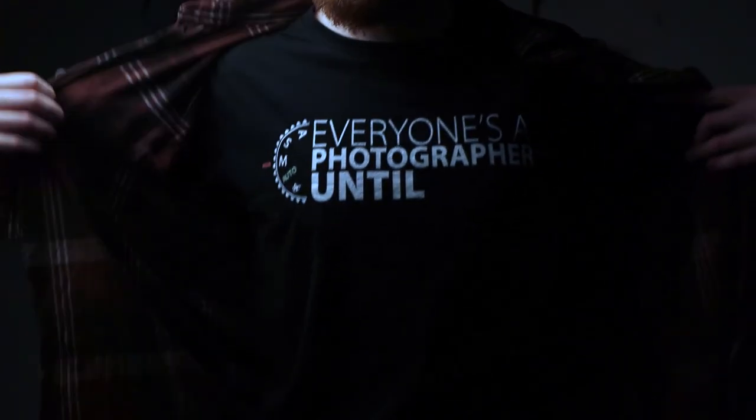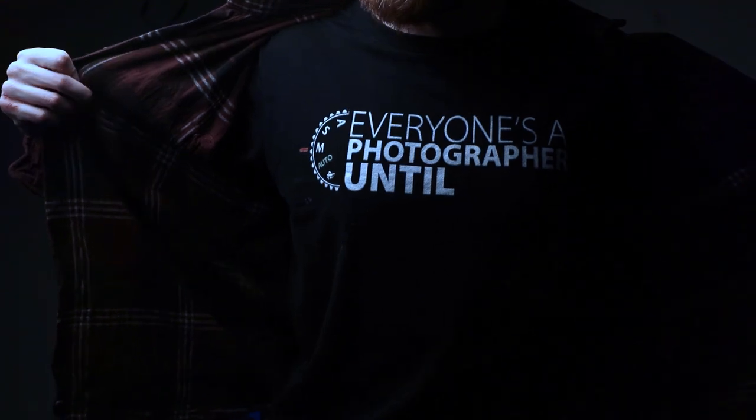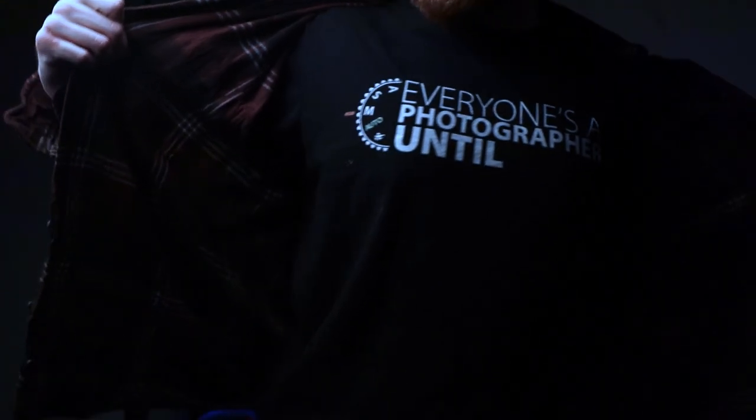Also check this shirt out - it says 'Everyone's a photographer until manual mode' and it's so true. Learn manual mode - I never shoot auto anymore. But I don't really shoot video anymore either, so I don't know. Peace.